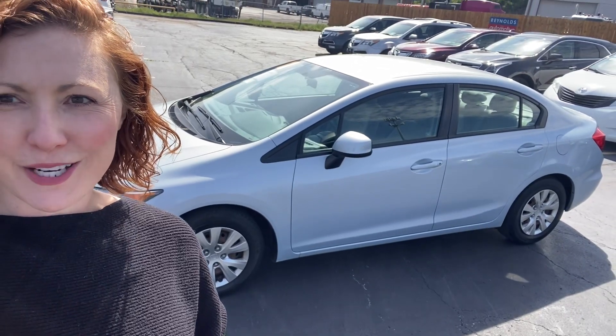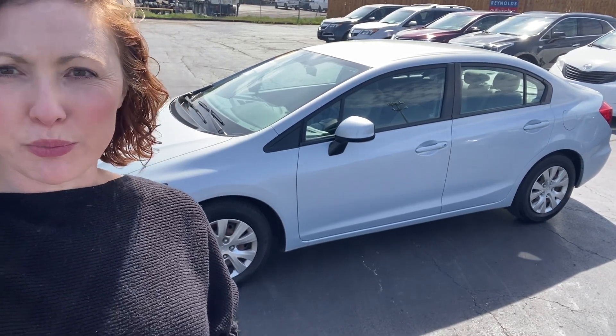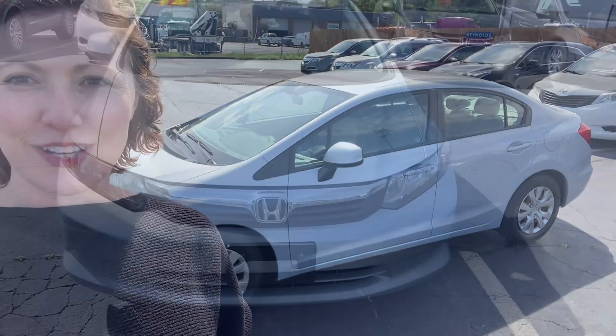Hi, I'm Meredith Reynolds with Reynolds Automotive in Merriam, Kansas. I have a great fuel-efficient car for you today. This is a Honda Civic in light blue. It gets up to 38 miles per gallon on the highway, and it's had just one owner and no reported accidents. So let's take a look.